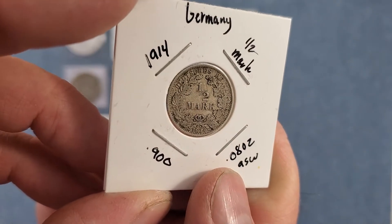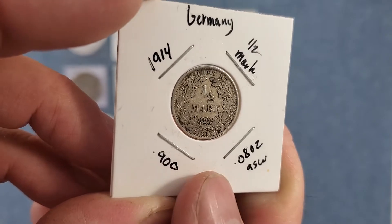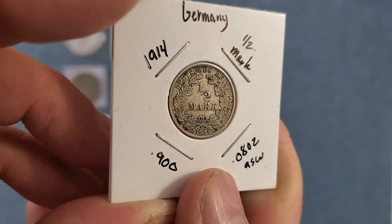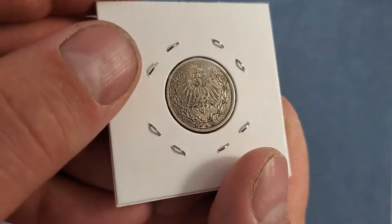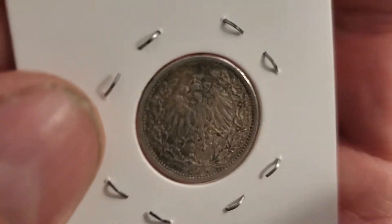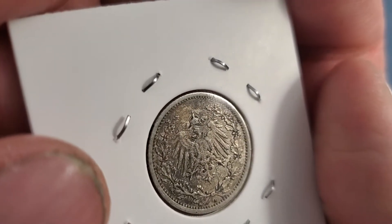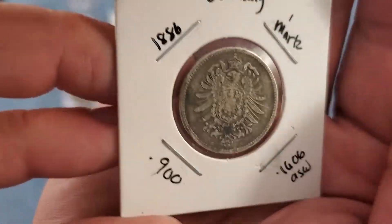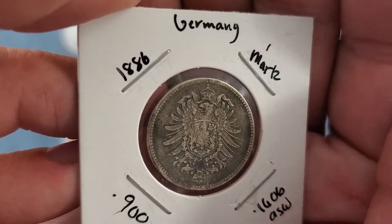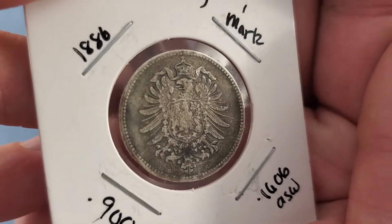Here we have a German half mark from 1914, 90% silver. And I also have a slightly older one — an 1886 one mark from Germany, also 90% silver.